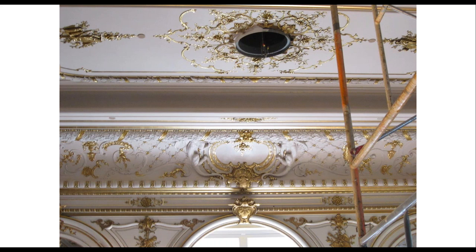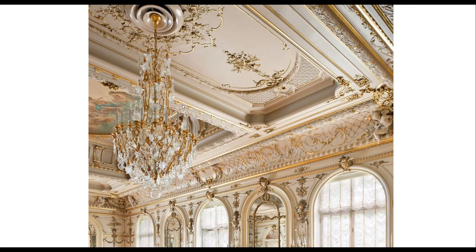Here are the finished details and the completed ceiling — put back together again. The chandelier is not shown in the installation photo, but the finished product shows the room fully restored.